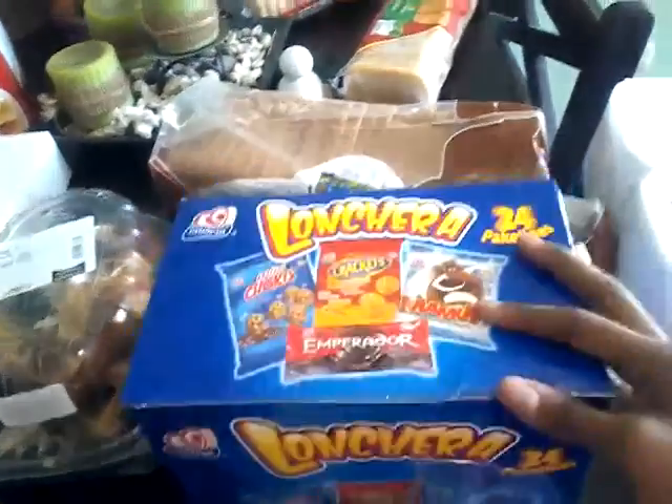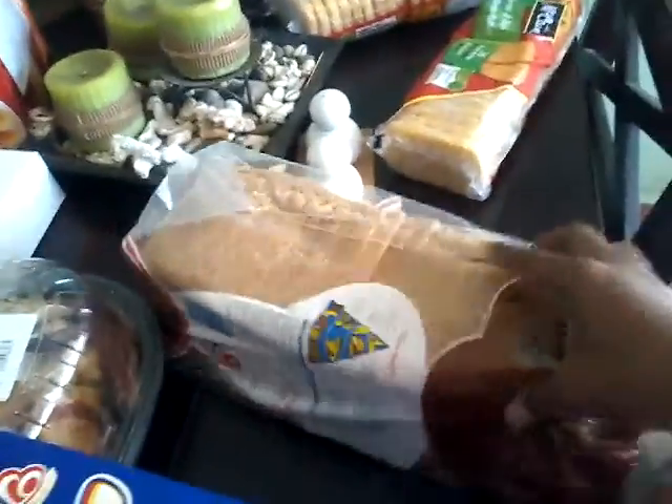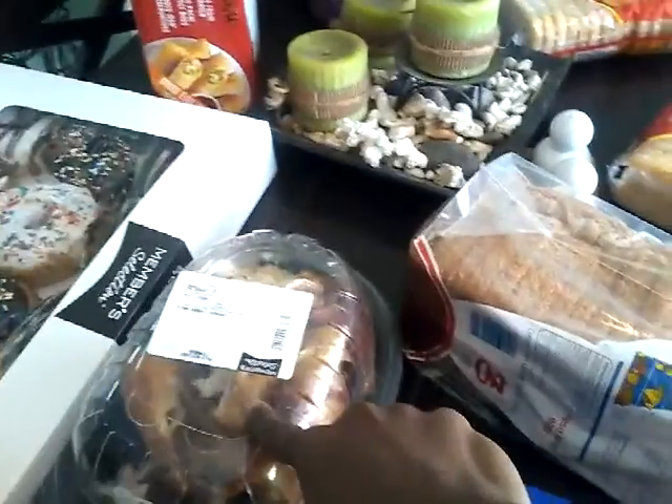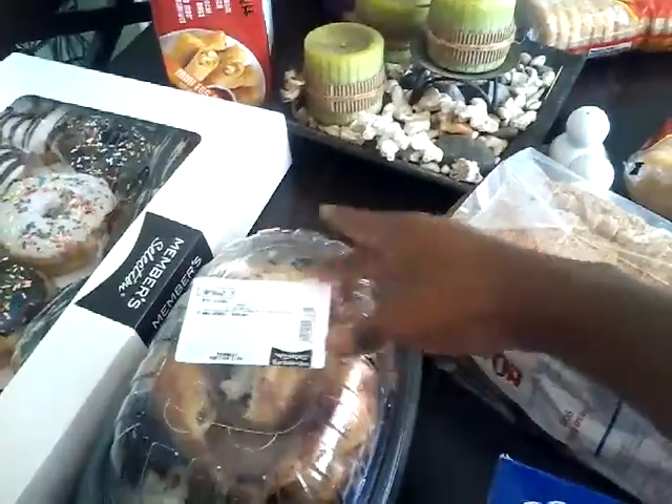They're going to be starting school in about two or three weeks, the beginning of February. We got some whole wheat bread for sandwiches. Picked up this rotisserie chicken just for lunch today.